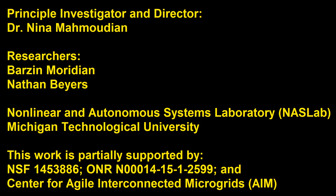This work has been developed in the Nonlinear and Autonomous Systems Laboratory by Barzin Moridian and Nathan Bayers under the supervision of Dr. Nina Mahmoudia.